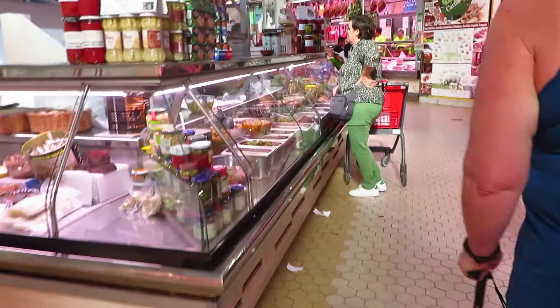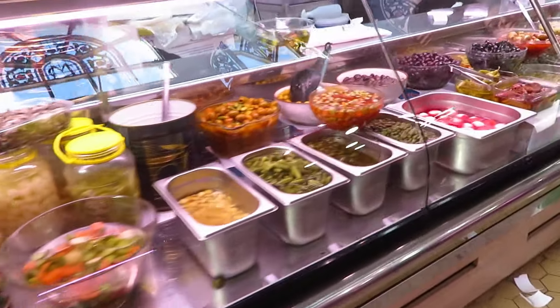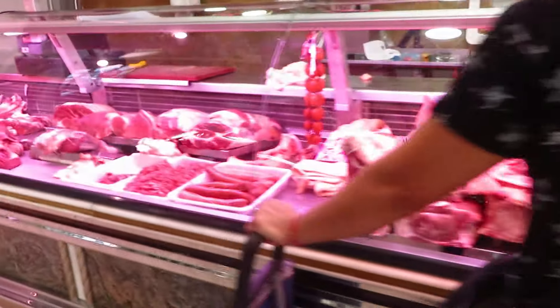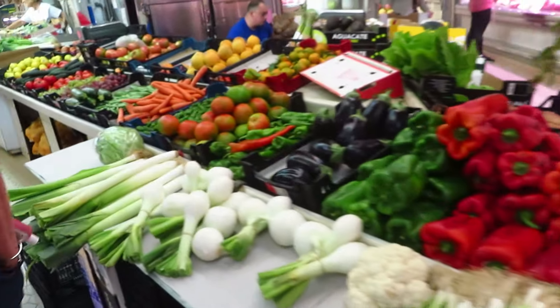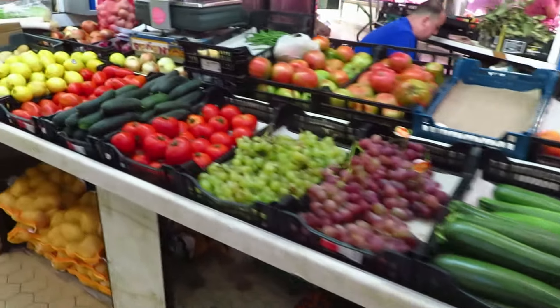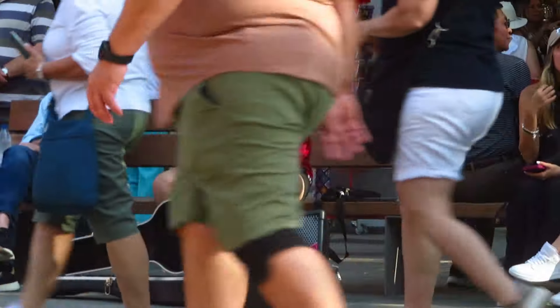This is the Mercado Central, the big market in the old town of Valencia. So much fresh, beautiful fruit and vegetables — you definitely get hungry just walking around in there. And this man was just sitting on a bench playing his guitar.